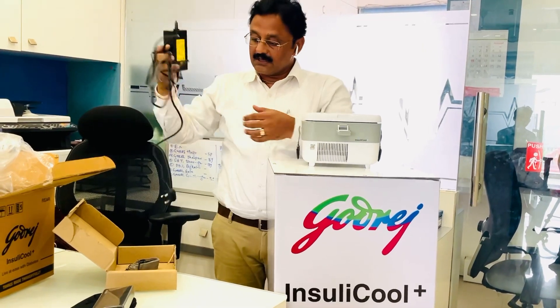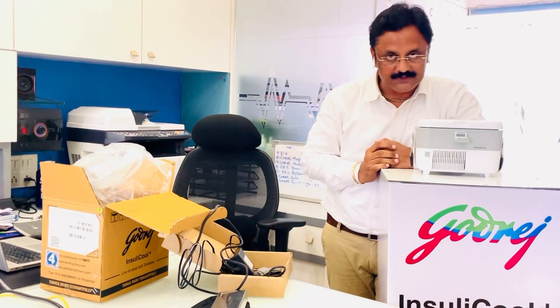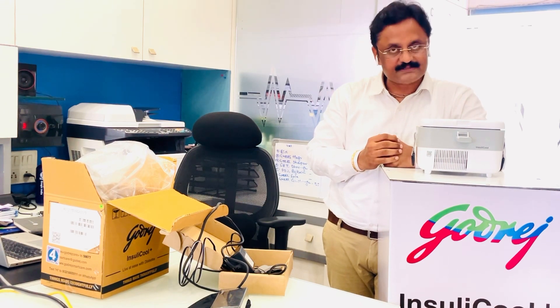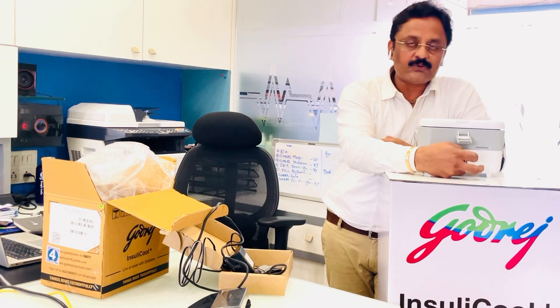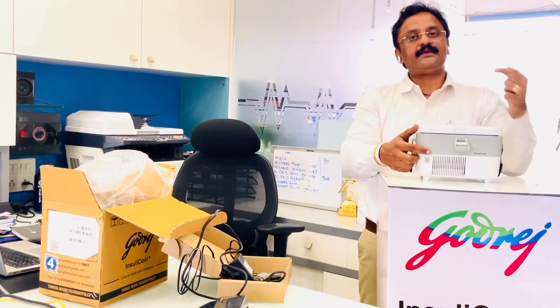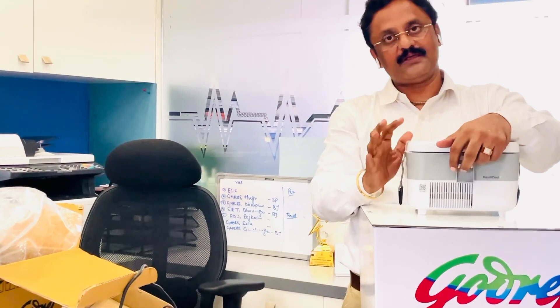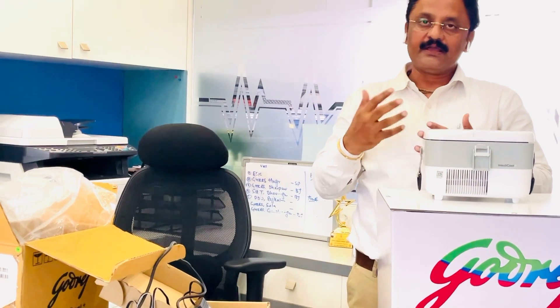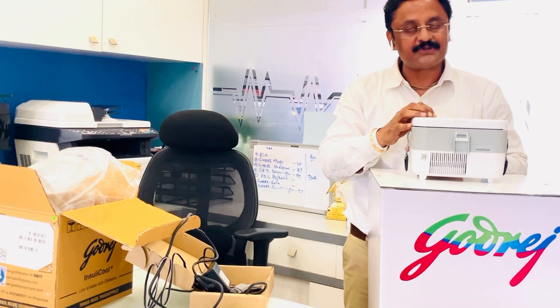There is also a car charger and a USB cable. Our device operates 24 by 7 and is easy to use. The temperature is maintained continuously at 2 to 8 degrees, which is important for the vials. The cold chain is maintained, and the insulin dose calculation based on your food and doctor's advice has 100% efficiency.